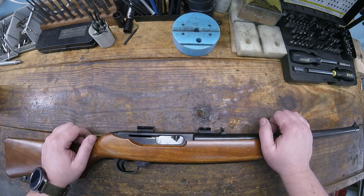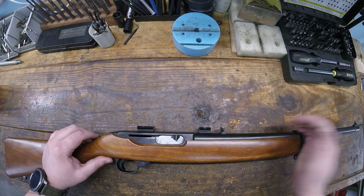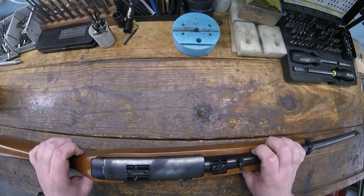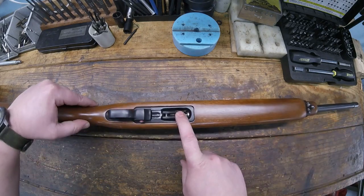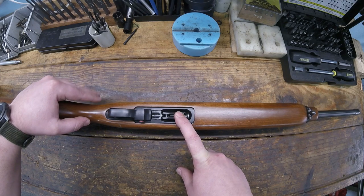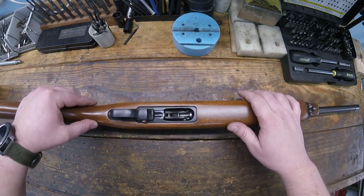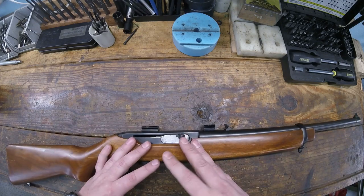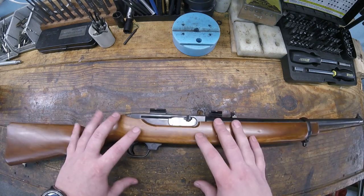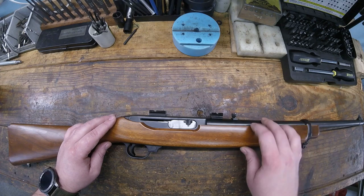Welcome back to the shop. Today we've got something that's not rare but they're cool - what looks like a 10/22 but is not. This is a Ruger 44 Carbine, 44 Magnum, tubular fed. It doesn't use a rotary magazine - that was a later model. This design and look is actually where the 10/22 started to develop, though internally they have no similarities at all.